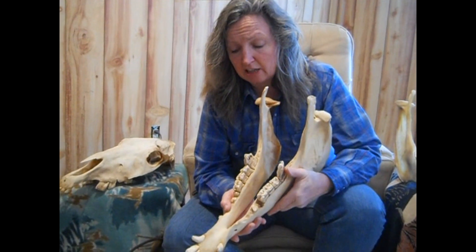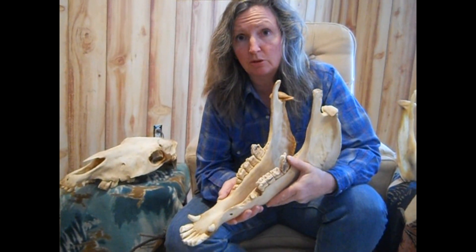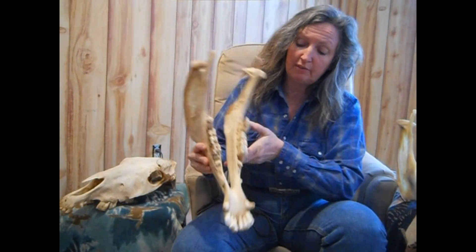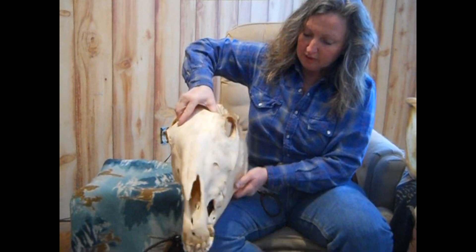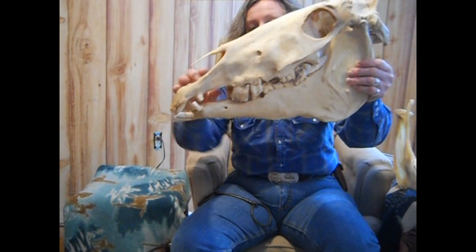That's a high number, and the actual number is probably higher because some of those horses were feral and had never had a bit in their mouth. So a lot of times we don't know what's going on here. If you can see this poor guy, he had a lot of serious issues going on here.